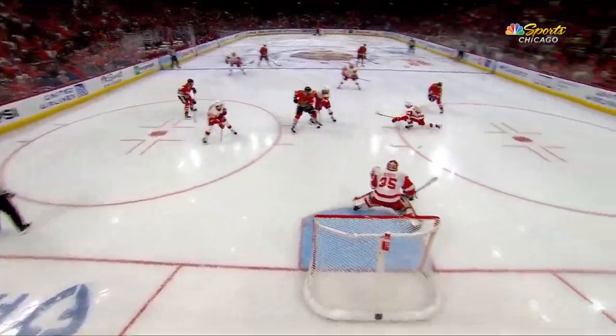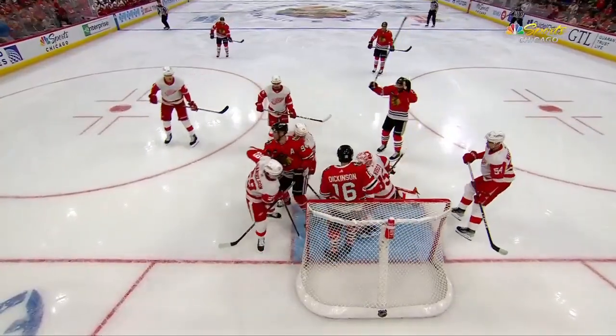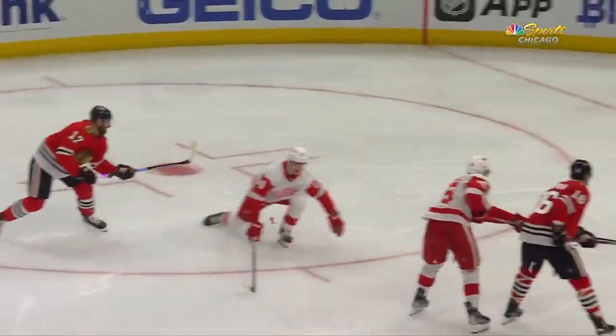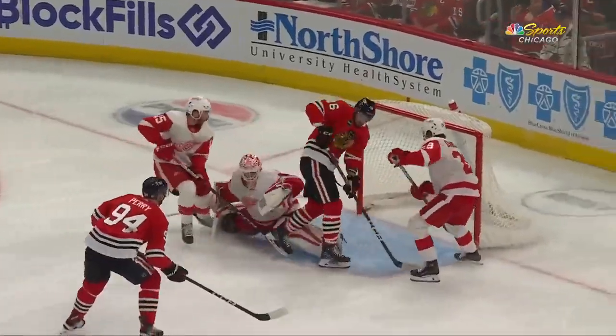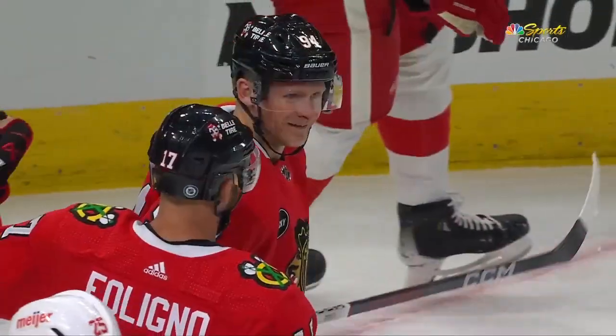It's a pretty good grinder line. Dickinson comes in with some jam, causes chaos in front of the net. And then who else but Corey Perry from his office five feet in front of the net — grabs that rebound, puts it between the legs of the netminder, and gets the Hawks on the board first. Great start for the Blackhawks tonight.